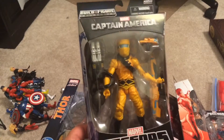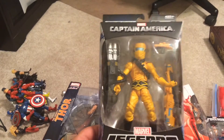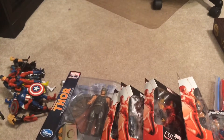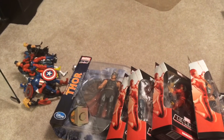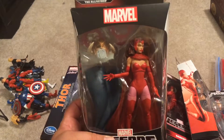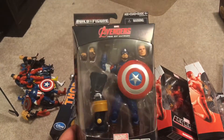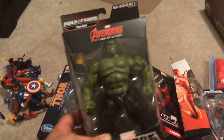Got another AIM soldier — got to build up those army builder figures. I get a lot of those troopers. Moving on — Scarlet Witch, Hellcat, Thanos Wave, Captain America, and these are in no specific order because I got everything all piled up.